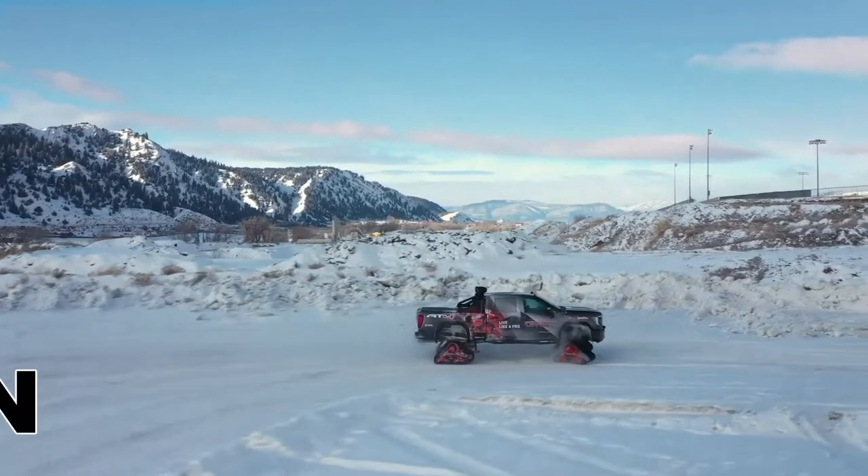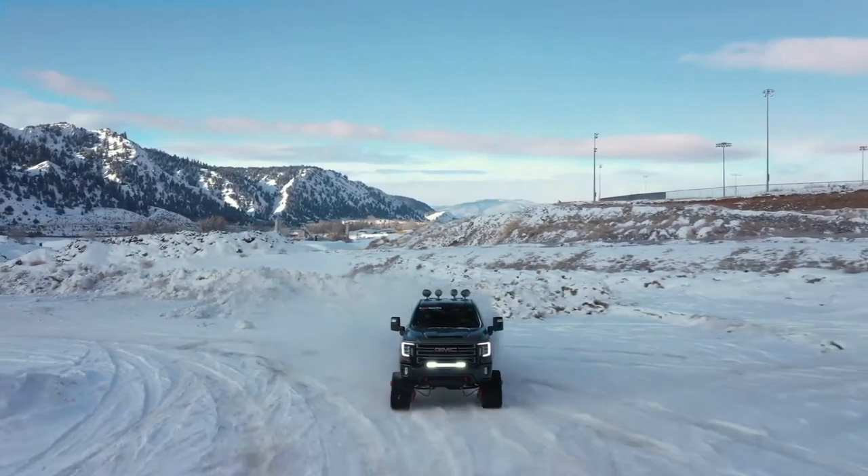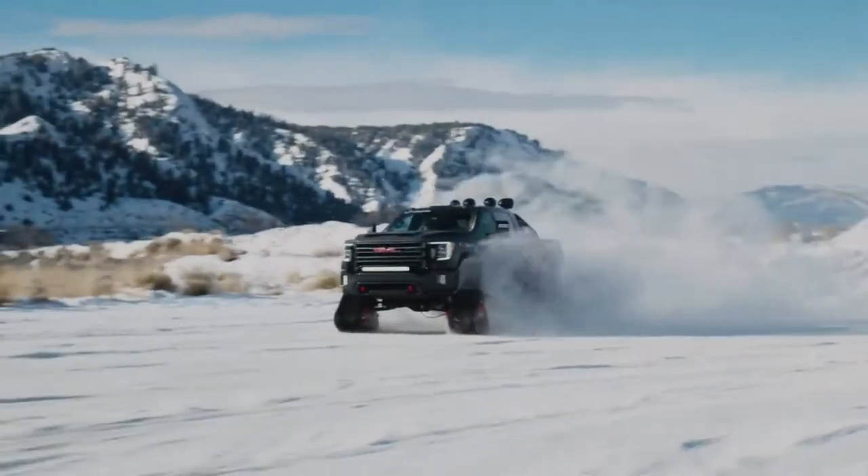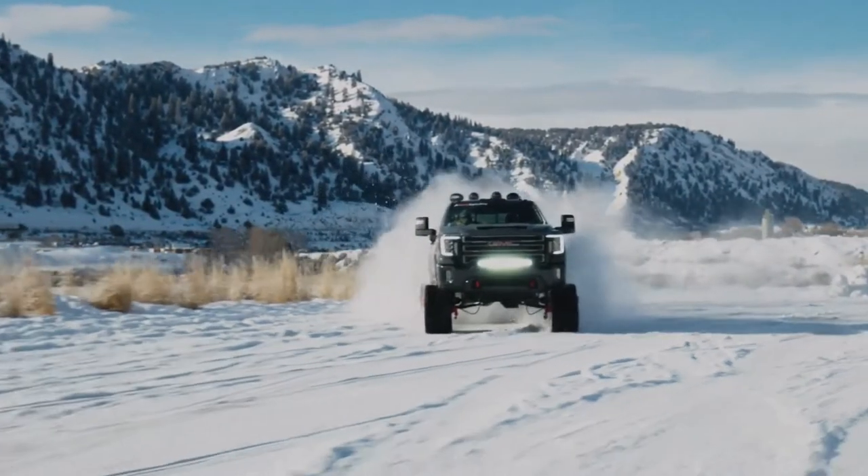All-Mountain builds off Sierra HD's proven capability and takes it to a new level. All-Mountain accentuates the Sierra HD's strong, chiseled exterior design language with bold, distinctive graphics.